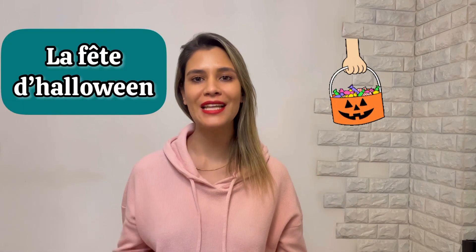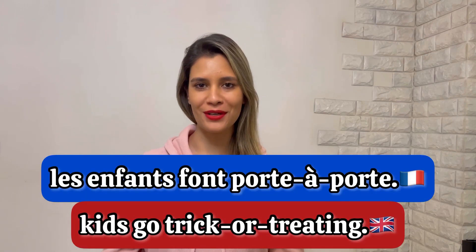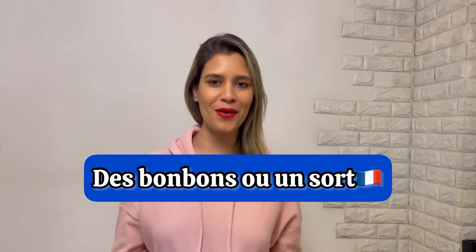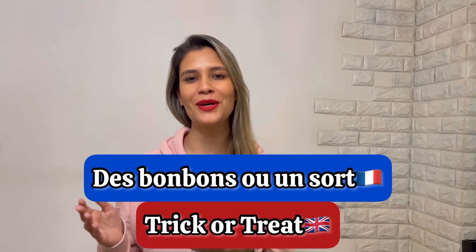The other action of kids during la fête d'Halloween is they go trick or treating. We say les enfants font porte-à-porte. And they say: des bonbons ou un sort! It means trick or treat.